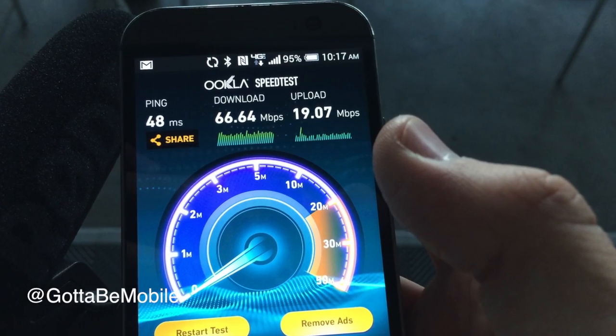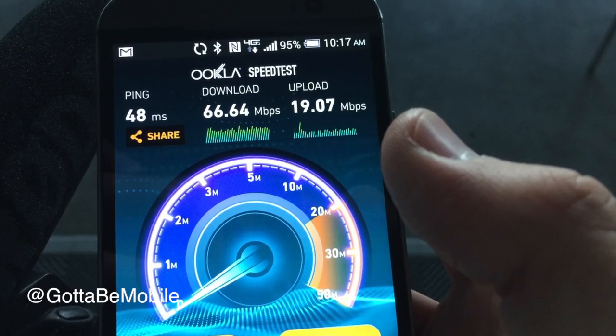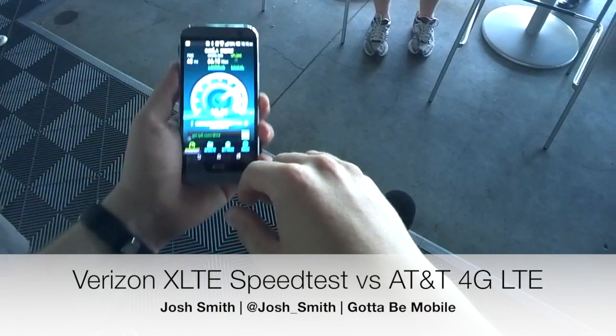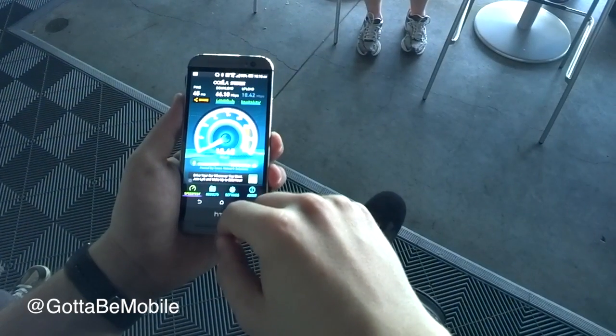Hey everyone, Josh Smith with GottaBeMobile.com here. I'm going to show you a Verizon XLTE speed test. This is Verizon's new faster 4G LTE that's available on the iPhone 5S, Galaxy S5, HTC One M8, and a bunch of other ones.